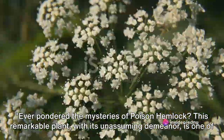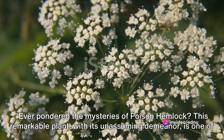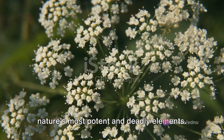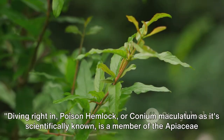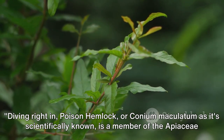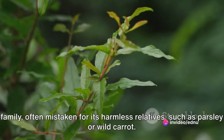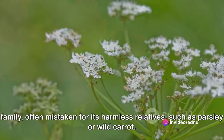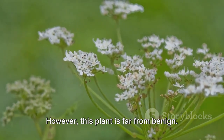Ever pondered the mysteries of poison hemlock? This remarkable plant, with its unassuming demeanor, is one of nature's most potent and deadly elements. Diving right in, poison hemlock — or Conium maculatum as it's scientifically known — is a member of the Apiaceae family, often mistaken for its harmless relatives such as parsley or wild carrot. However, this plant is far from benign.